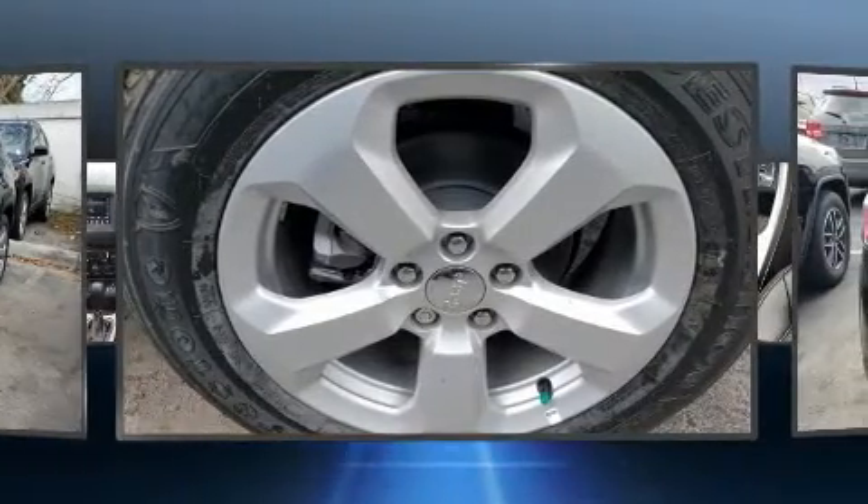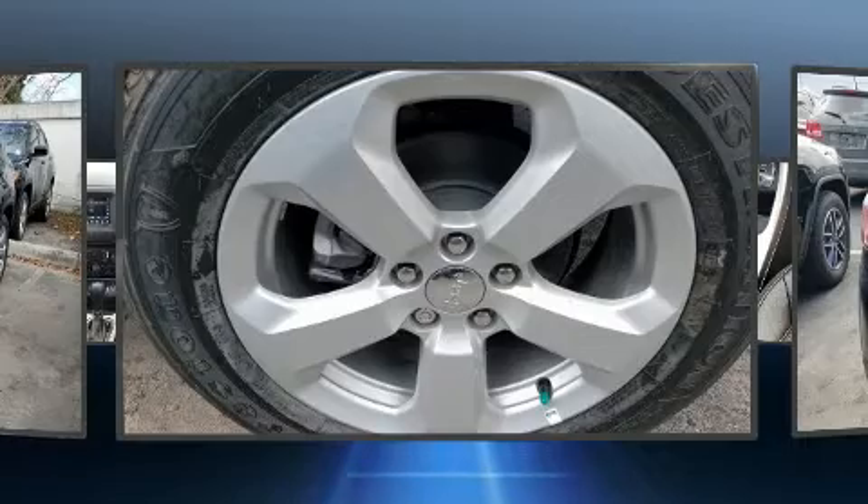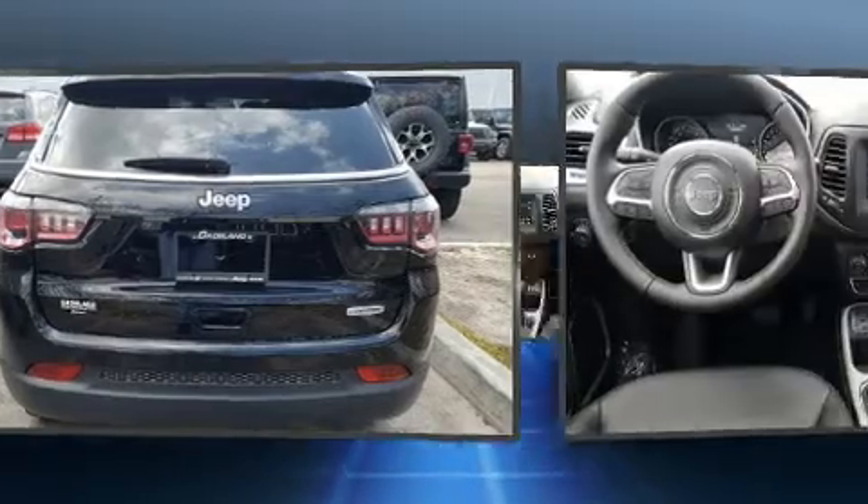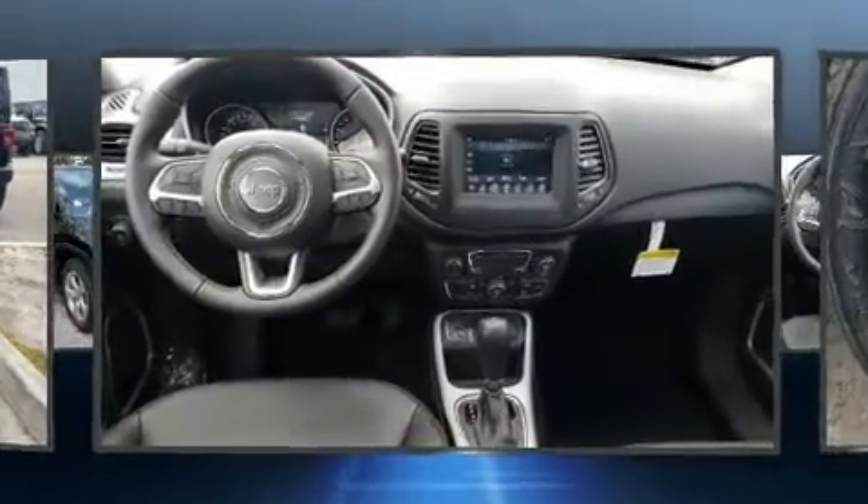Comfort and convenience were prioritized within, evidenced by amenities such as a trip computer, fully automatic headlights, remote keyless entry, a roof rack, and much more.